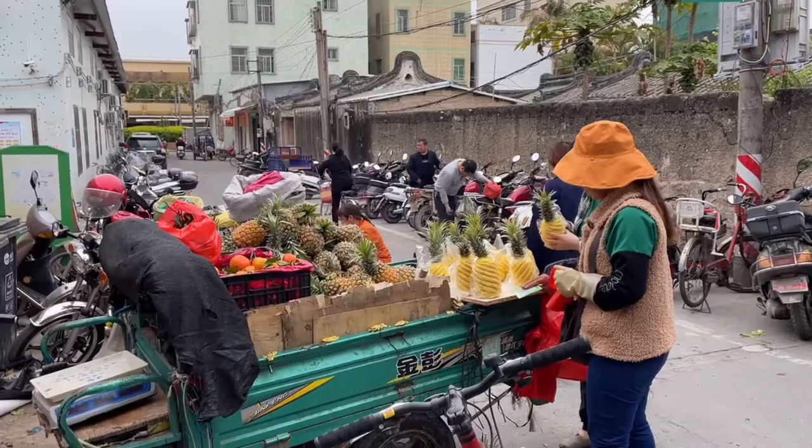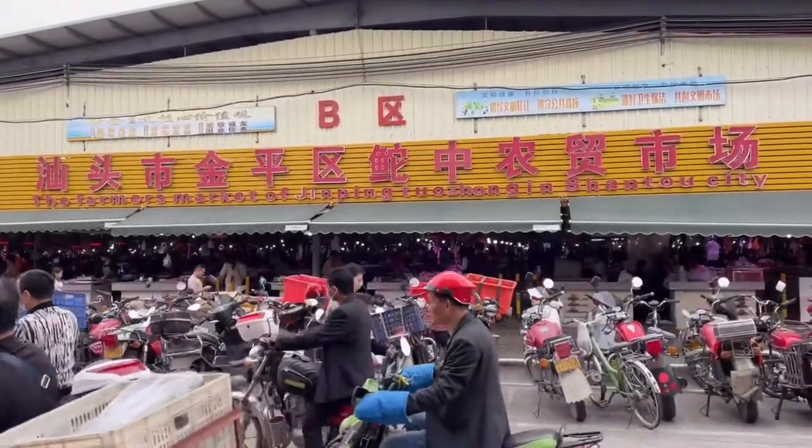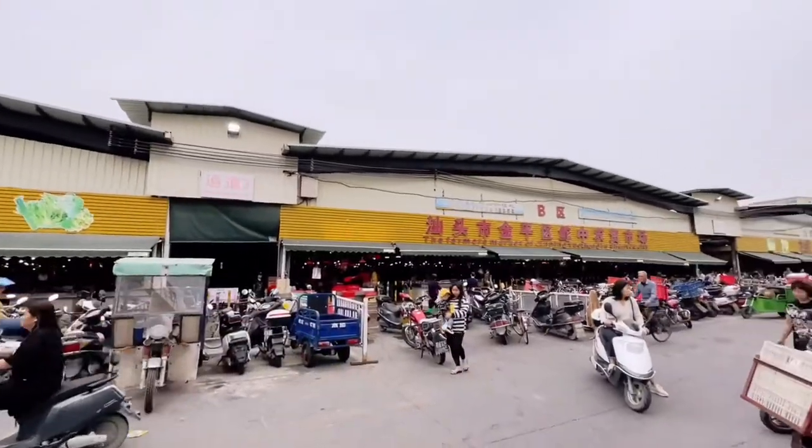Hi guys, I hope you have enjoyed a fantastic day. Today I want to show you a famous market near GT on IT.